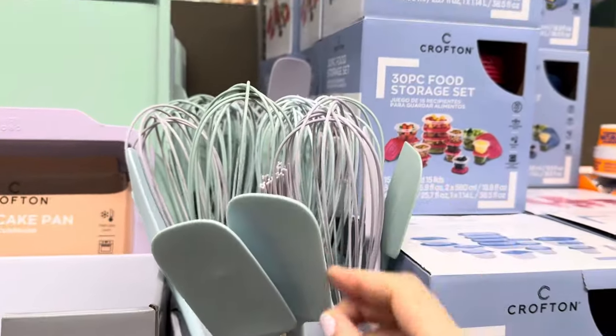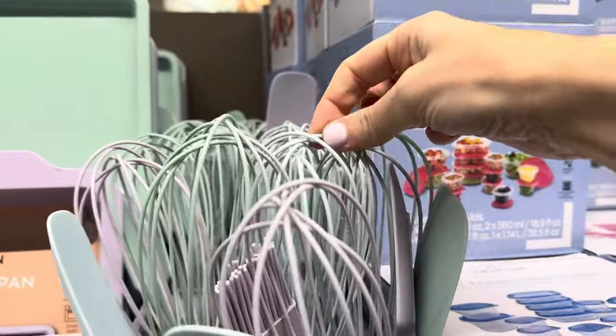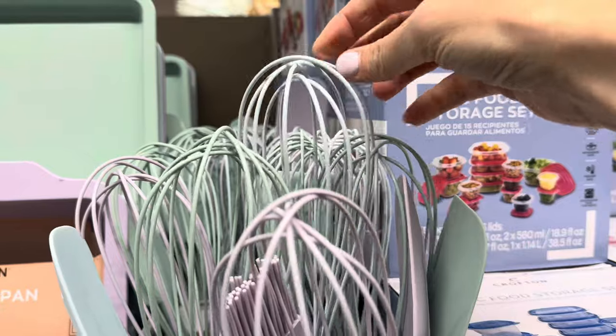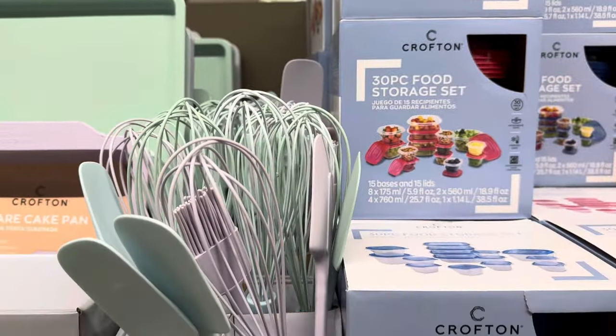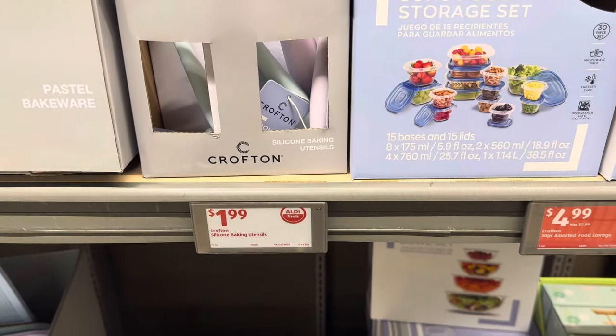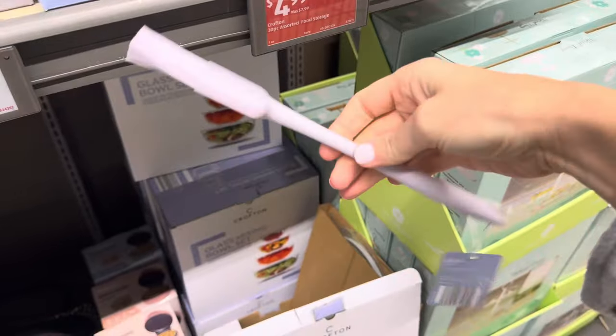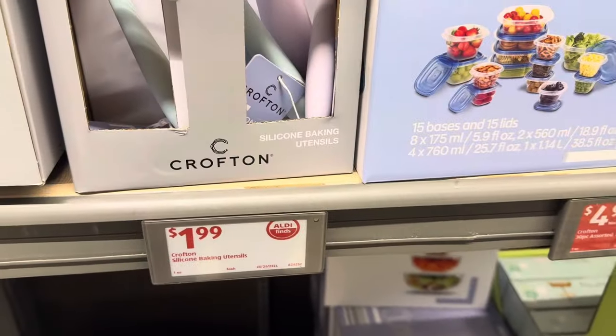Silicone baking utensils at $1.99 — in cute Easter-y colors with purple, teal, and green. You can get a whisk, a spatula — $1.99 for that one. You even get a little brush, great for buttering stuff up. $1.99.